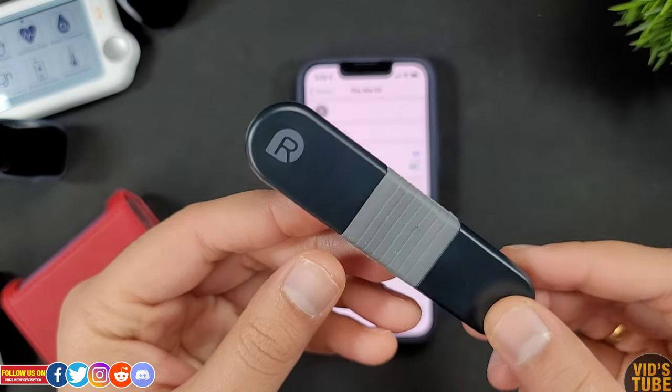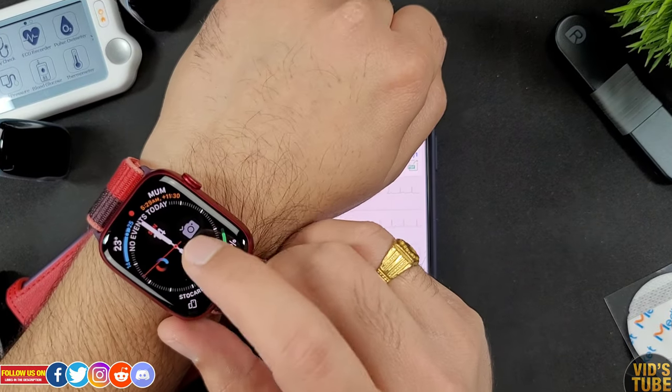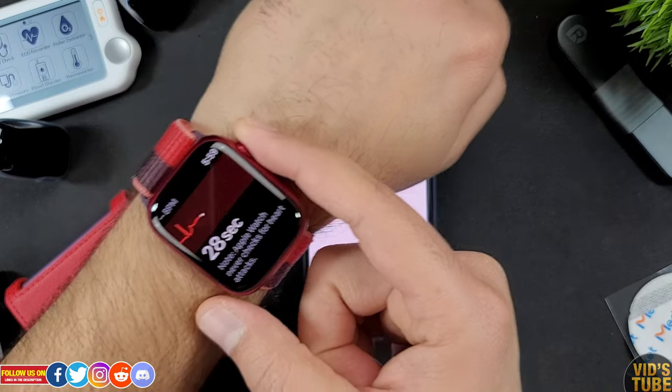I also compared the ECG reading of this Visual Beat heart rate monitor against the Apple Watch Series 7, and in my opinion it outperforms Series 7 for ECG monitoring, especially during exercises.